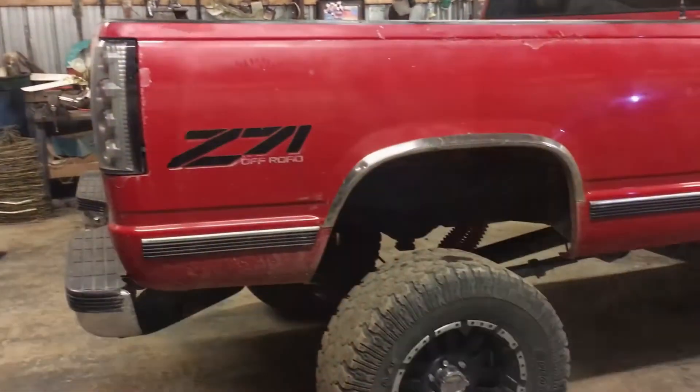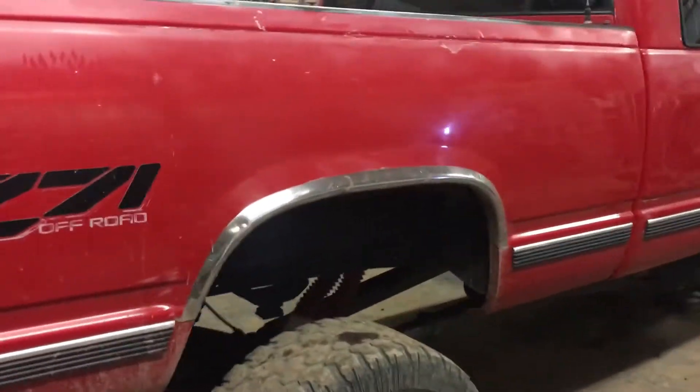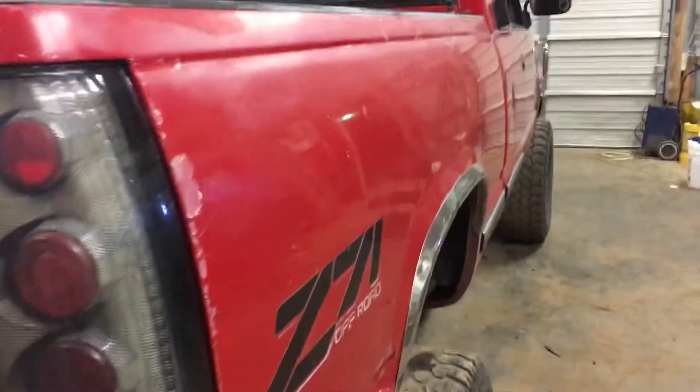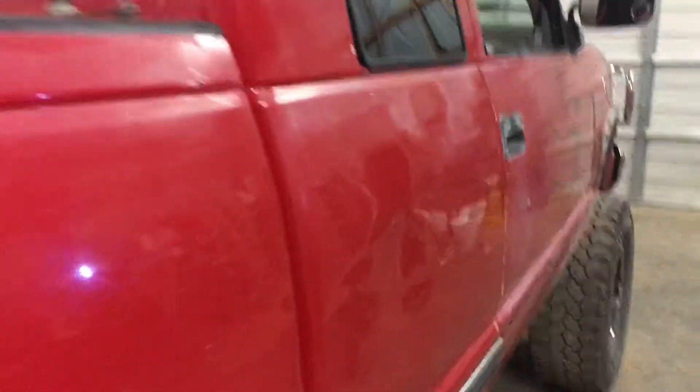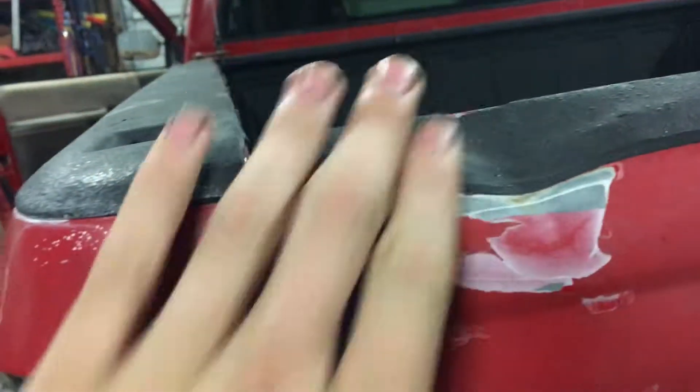Let's flip the camera around and do a real walk-around of it here in the good light. Alright guys, this is all recording on the phone, so sorry if it's a little shoddy camera work, but this is the truck. There's a big dent there in the extended cab part of it, but that's really the only major dent in the whole body. And I'm going to get that fixed pretty quick.